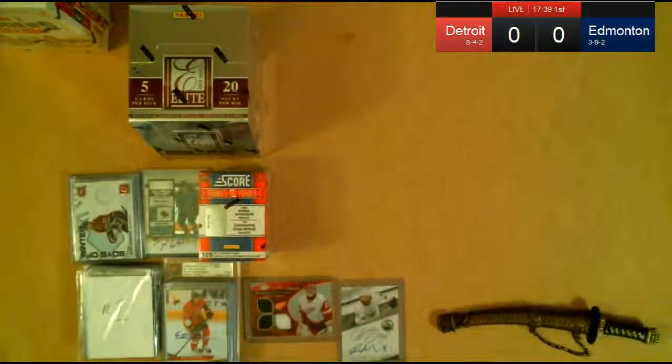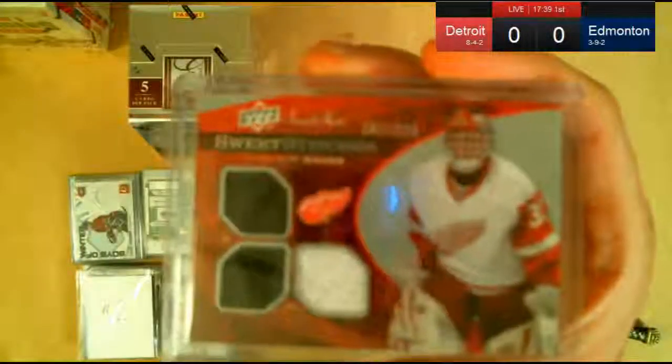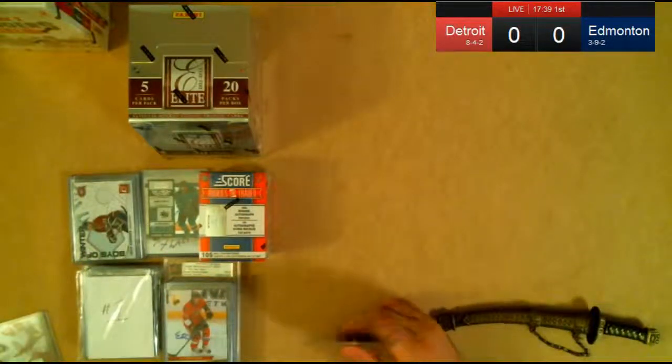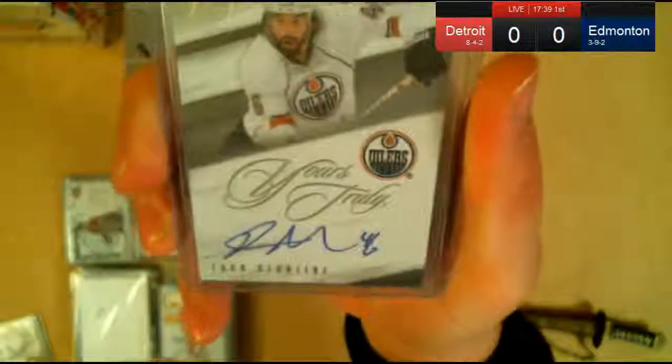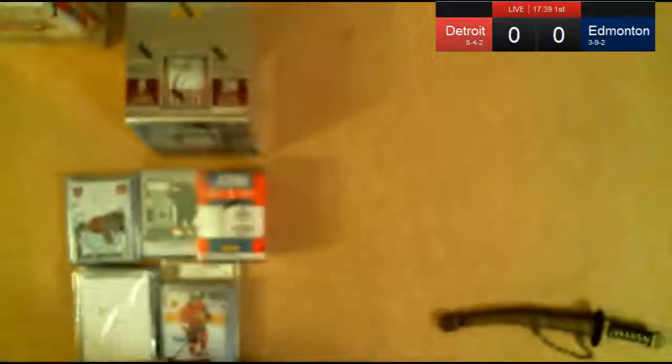We're showing the score of the Detroit-Edmonton game in the corner. If Detroit scores, Baseball5Paw will win a Dominic Hasek Sweet Stitchings out of $2.99. And if Edmonton scores, 123Hader — because he bought Edmonton — will win a Zach Stortini Zenith autograph card. So it's a little side bonus we like to do.